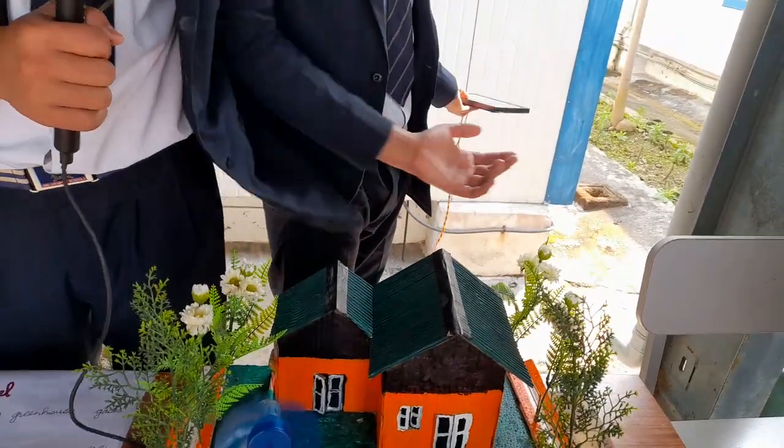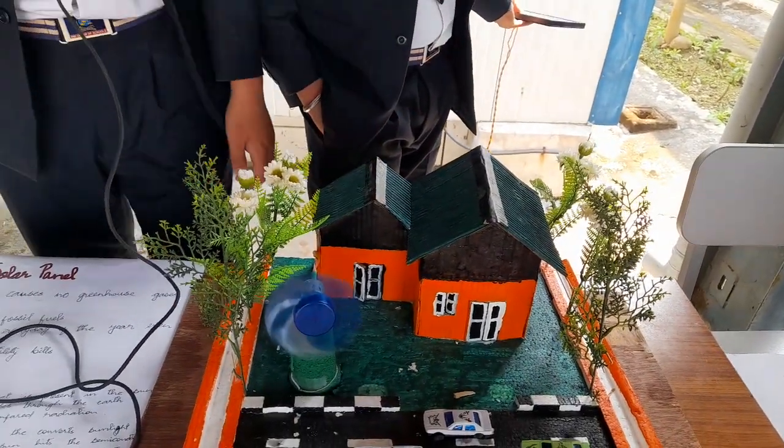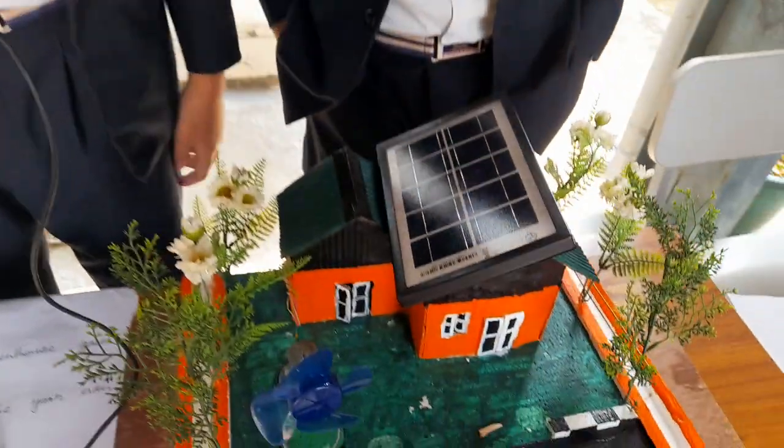As you can see, the solar panel is working and this is the one. We just want to tell the world to save energy, and if you have the chance, please get a solar panel. It is very useful and it doesn't harm the environment. Thank you guys.